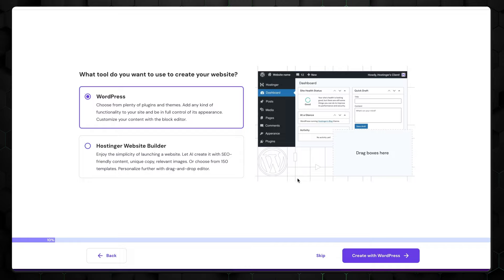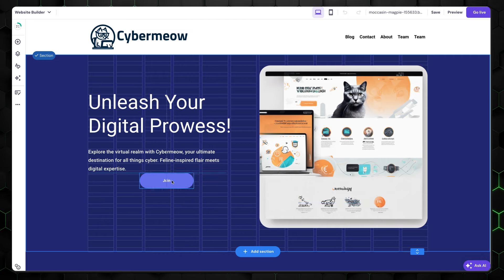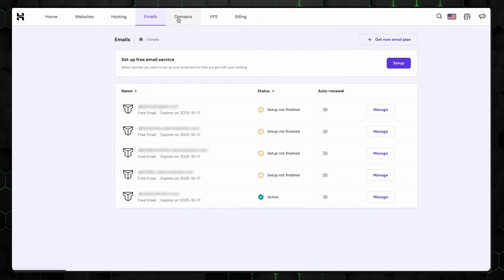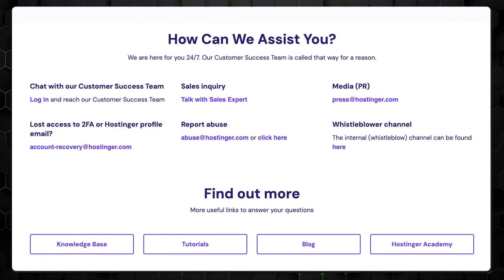Whichever way you choose to build your website, Hostinger is a beginner-friendly provider. Its control panel and website builder feature simple designs and straightforward navigation, ensuring ease of use. The only issue I came across is that sometimes Hostinger's dashboard can be a bit slow. That said, if you encounter any problems, Hostinger offers live support channels.